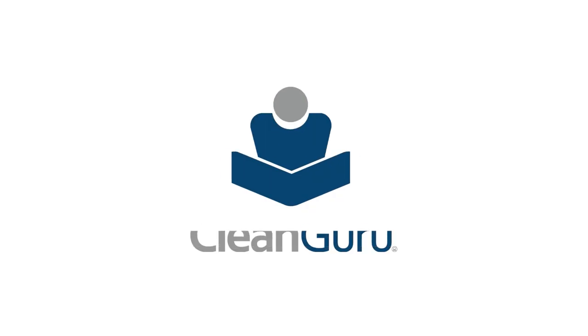If you are looking for a software, CleanGuru is the best software to go with, especially if you are in a cleaning business, because it will really save your time and you will look more professional than anybody else out there.